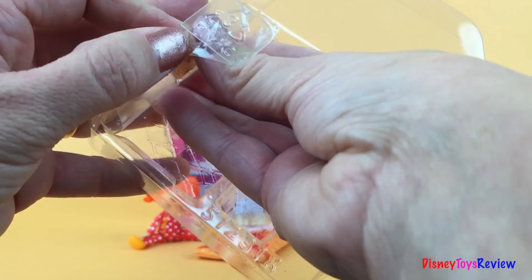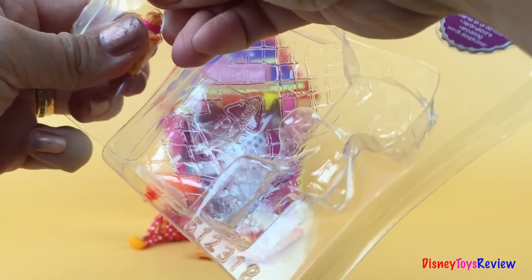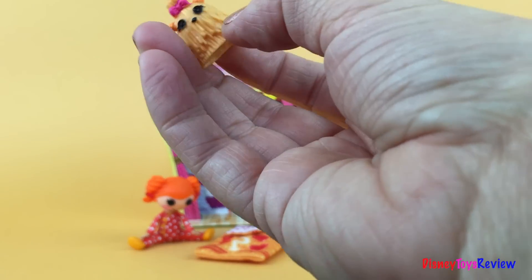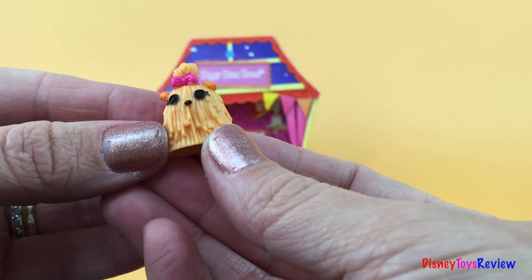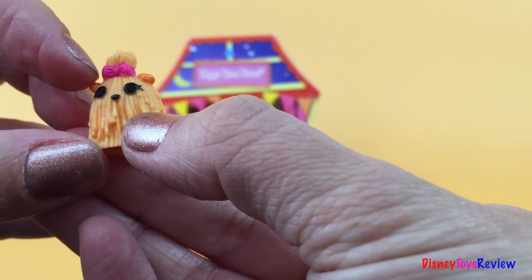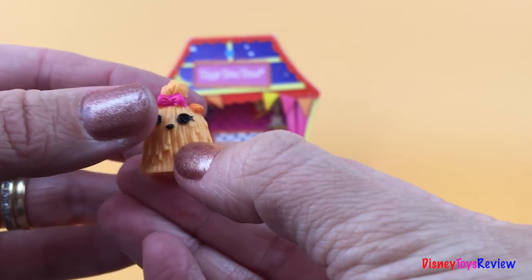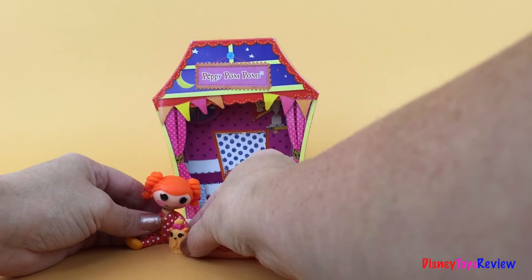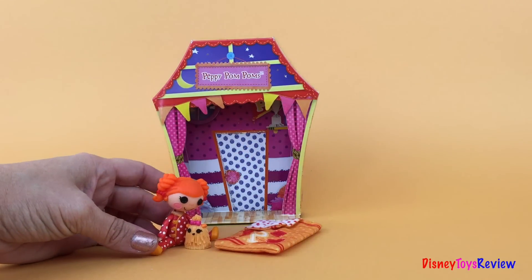Now she also has her favorite furry friend. Oh look, it's a dog! It's a dog with long hair and he even has his hair tied up in a pink bow. She really likes her dog and loves to play with him.